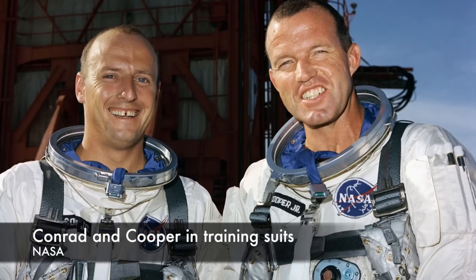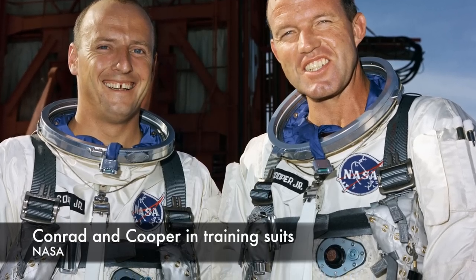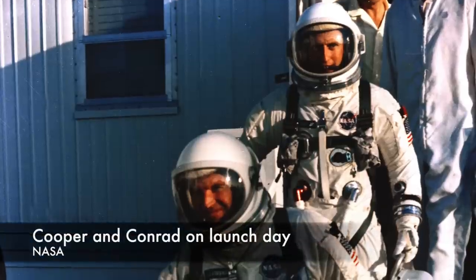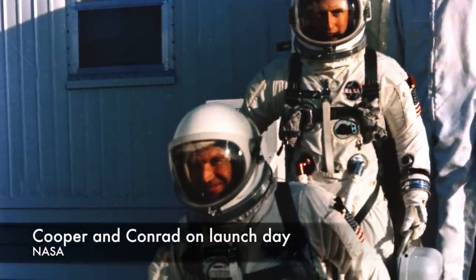And the crew, specifically Cooper, was pretty keen to have a patch for the mission. Inspired by a model covered wagon Conrad's father-in-law had whittled, Cooper came up with a patch featuring a covered wagon and the motto '8 days or bust' to mark the mission's duration.